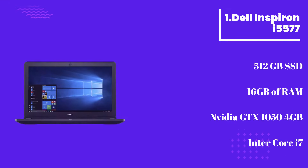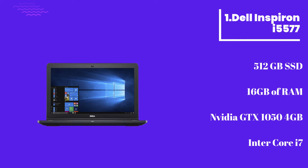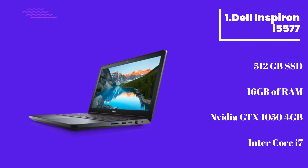Number 1: Dell Inspiron Y5577. On top of the list we have one of the best laptops for data learning, coming from the world-famous technological brand Dell. We can bet you will never meet a person who has not heard about Dell.